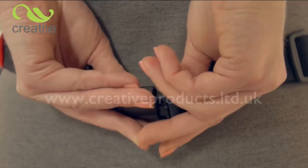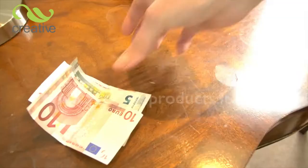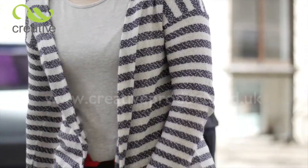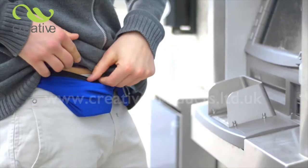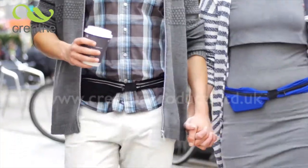Going on holiday? Don't forget Stretch Pocket Belt. It's easy to fit with just one click. Important belongings such as passports, credit cards and money are safe and close to hand. Unlike old-fashioned belt bags, Stretch Pocket Belt is so compact it can be worn discreetly under clothing, so you won't need to worry about your valuables in crowded places.